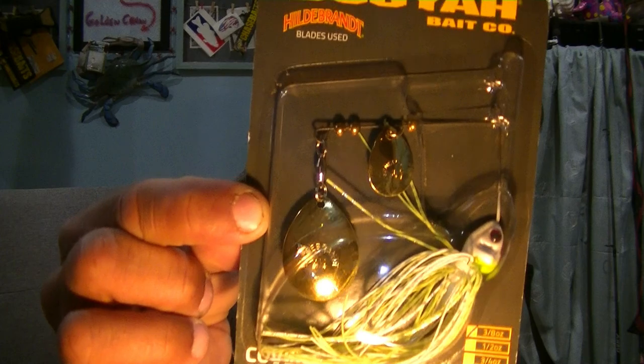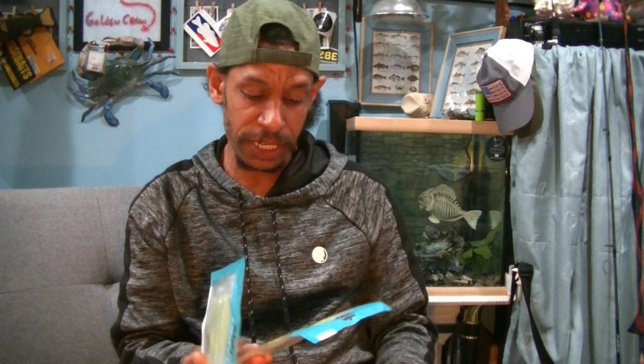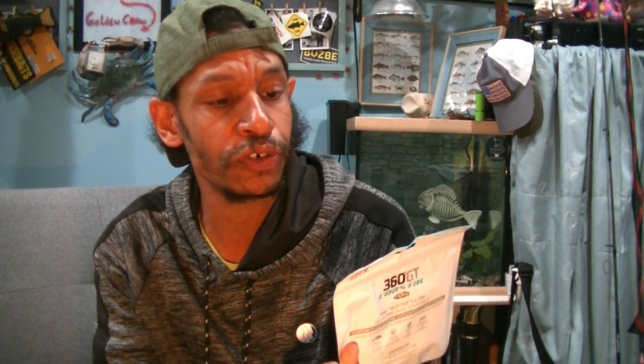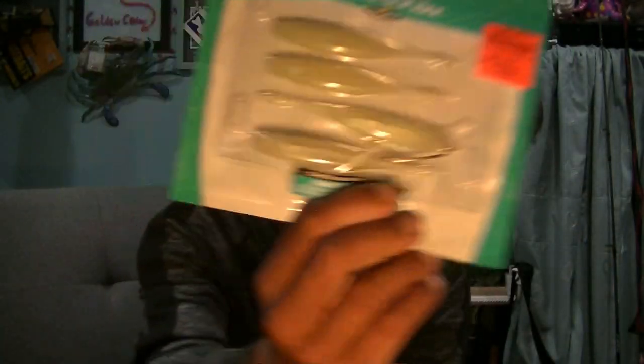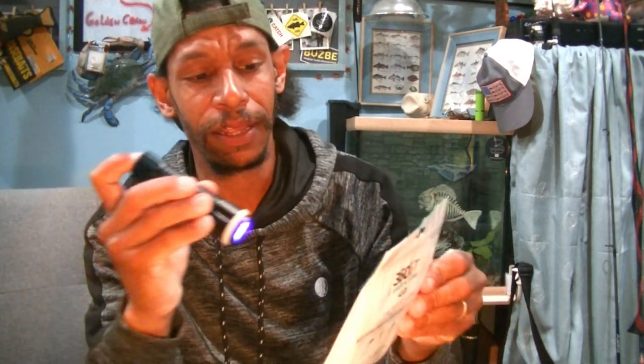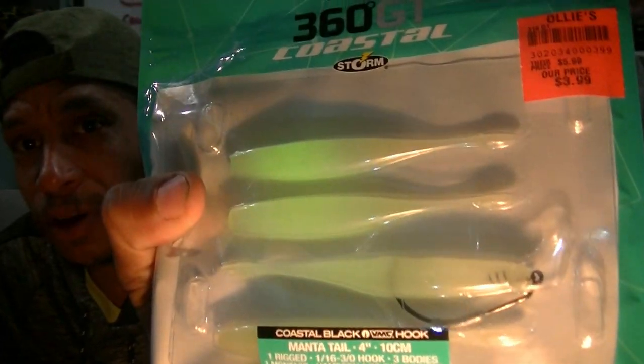Got another one of those Booyahs. This one doesn't have the painted kicker — it's just got a copper and gold blade, same three-eighths ounce, in the white chartreuse and silver pattern. I got some more of the Coastal 360s. I also like chartreuse, so this one here is in chartreuse and pearl pepper. I also got it in the glow — it's kind of like a pearlescent color — and always keep handy that UV light. It does in fact glow — you can charge it up and see it glowing back at you.